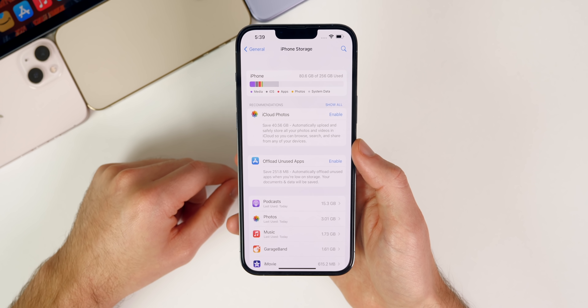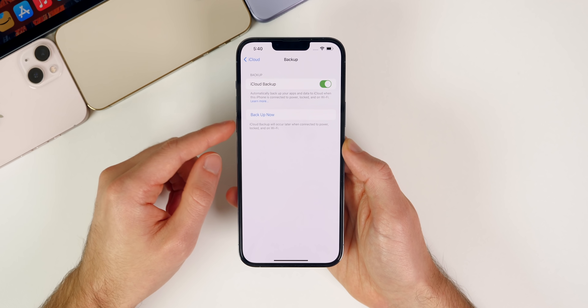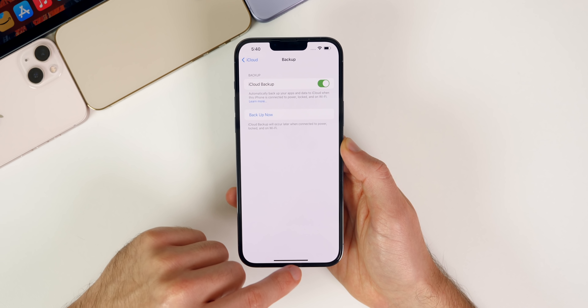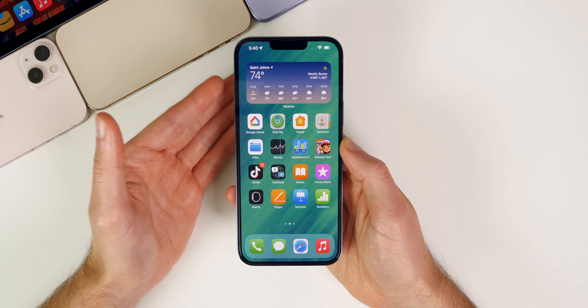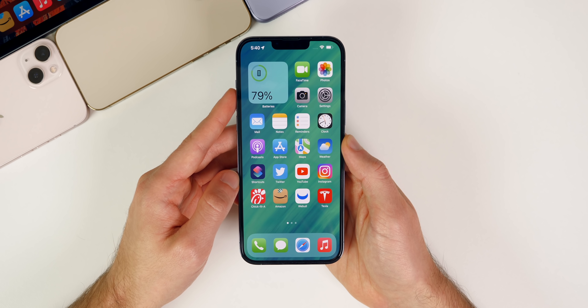Some users were also having issues with iCloud Backup, so if you've been affected by that, make sure to update and let me know if it's been resolved. I haven't been having any issues there myself. Aside from that, there's really not much to talk about with iOS 15.3 — it looks like it's going to be just a bug fix and stability update with no major visible changes.